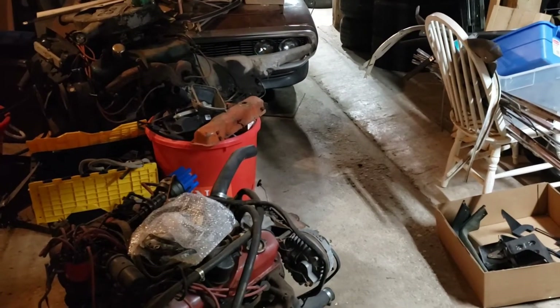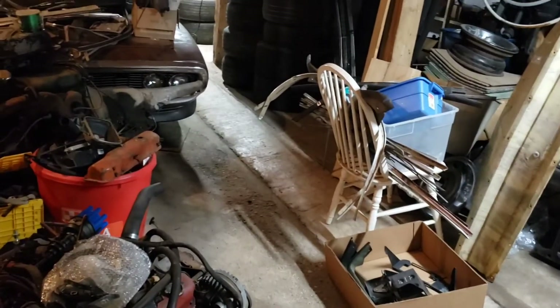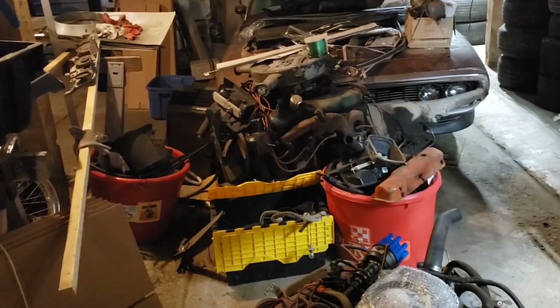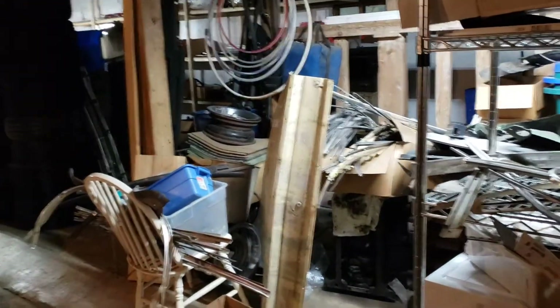Just kind of a random little short video. I haven't done kind of a normal style video in a few days, so I figured I'd get something out. For those of you that don't know, which is pretty much everybody, this is the lower level of my barn. And as you can see, it's a mess.